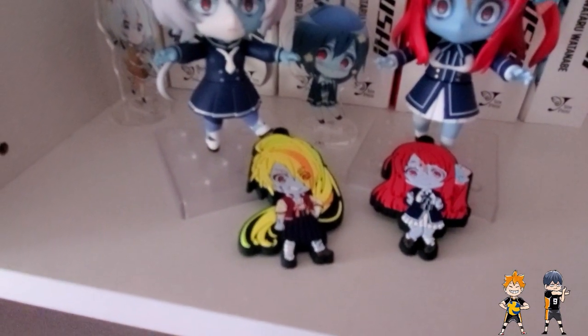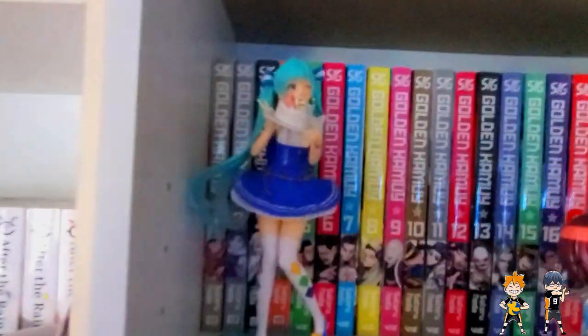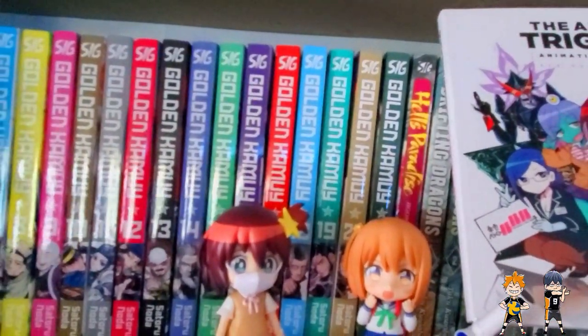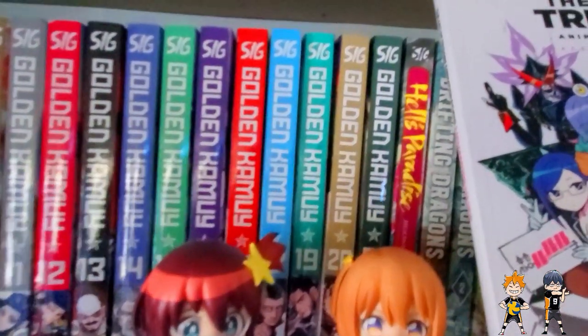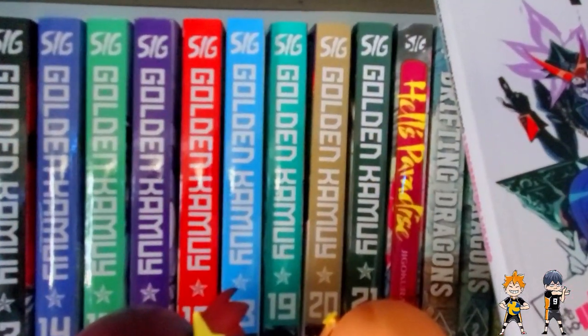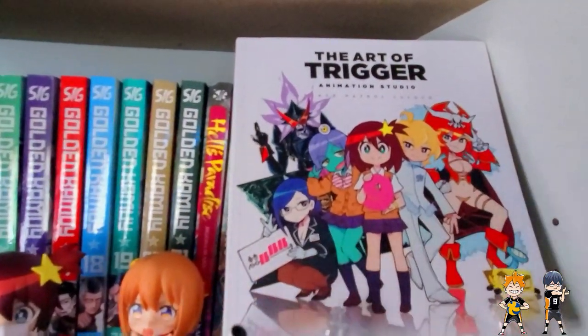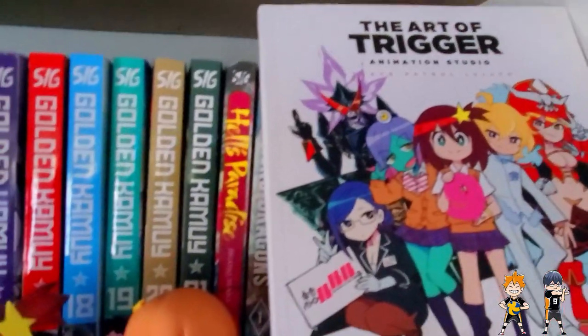And then we have my little Zombieland Saga section. I'm waiting to this day for a Saki Nendroid — I love Saki, but I doubt we'll get one if she hasn't come out already. My next shelf up is most of my Golden Kamui collection — the newest one just came out, so I haven't grabbed that yet. And then we have Hell's Paradise, which I started reading and was actually really good. I recommend it if you like really pretty but gory art.